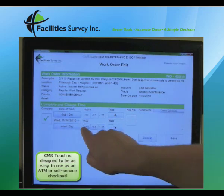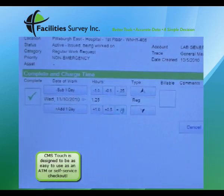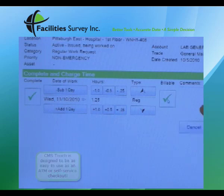He can also indicate whether or not the time is billable to the customer, and enter any completion comments for that work order.